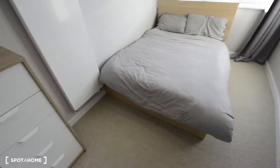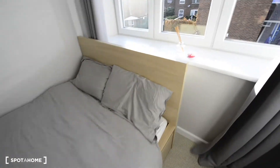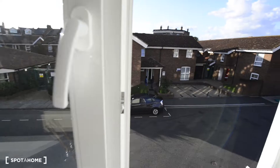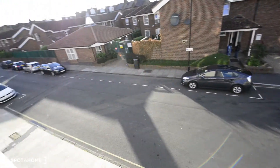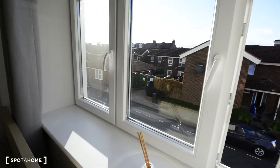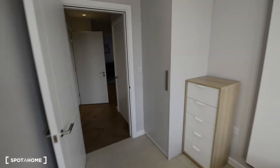You also have a chest of drawers here as well, so you have enough space. That's the double bed, and here we have the views to the street — it's a really quiet street, always nice. So this is the available bedroom.